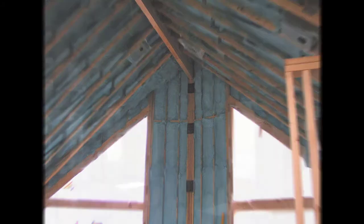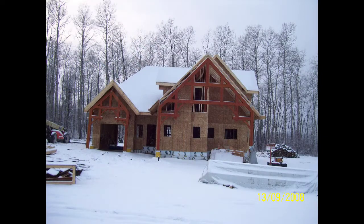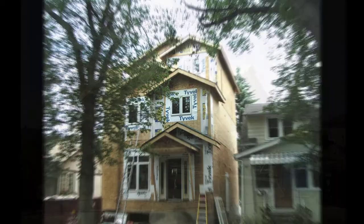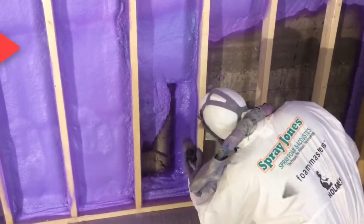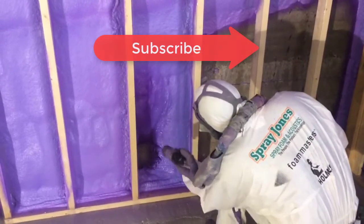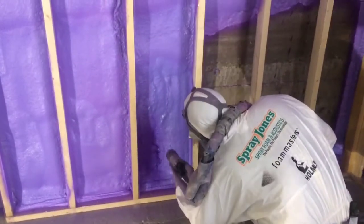Foam serves both a structural element and an air leakage element. That is exactly why it is the prime choice for any wood frame construction on an acreage, an open prairie situation, a mountain or hilltop situation — anywhere where wind is going to be getting at it a lot, foam is the way to go. If you have not yet subscribed, please do so, because I'm giving you monthly updates on information in the spray foam world and trying to keep this channel relevant so that you can learn.